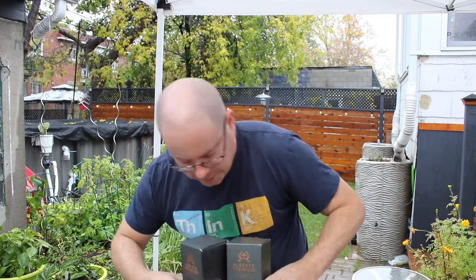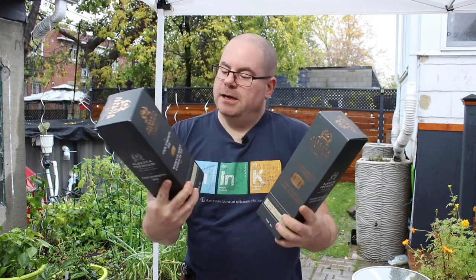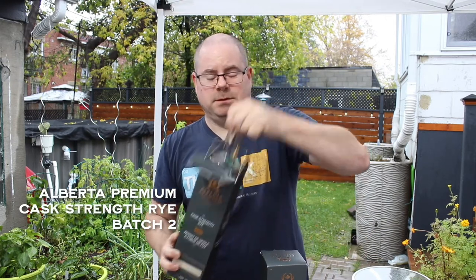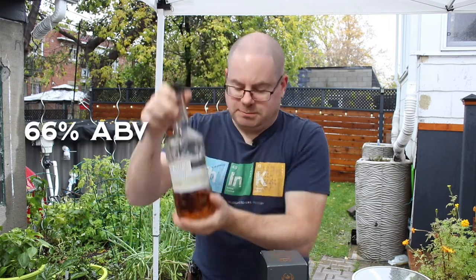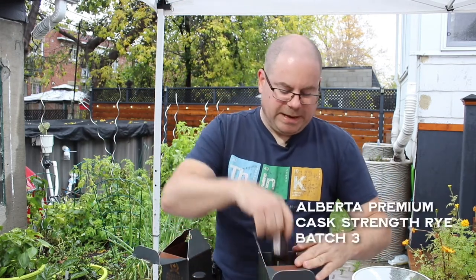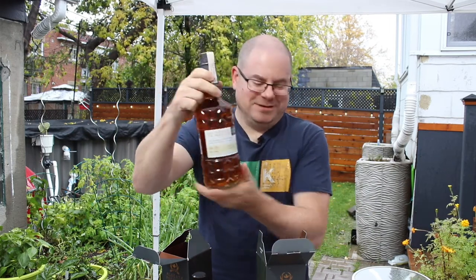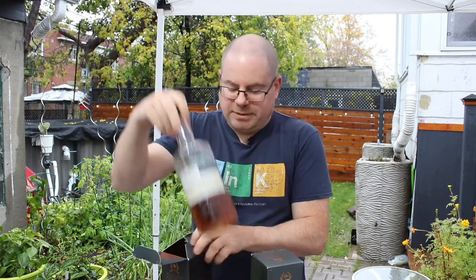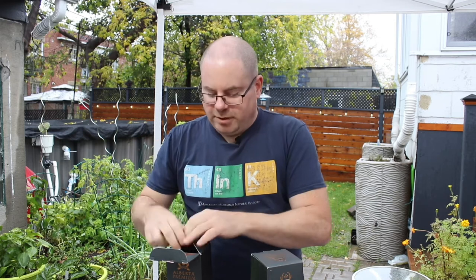Look at this — hold on, let me get them both. Boom! You've seen one of these, you haven't seen the other. This one here is Batch 3 of the Alberta Premium Cask Strength, which I reviewed and liked very much. Batch 2 is 66% and what I picked up yesterday is Batch 3, which is 63.7% — merely 63.7% — so I figured I'd do a little compare and contrast.